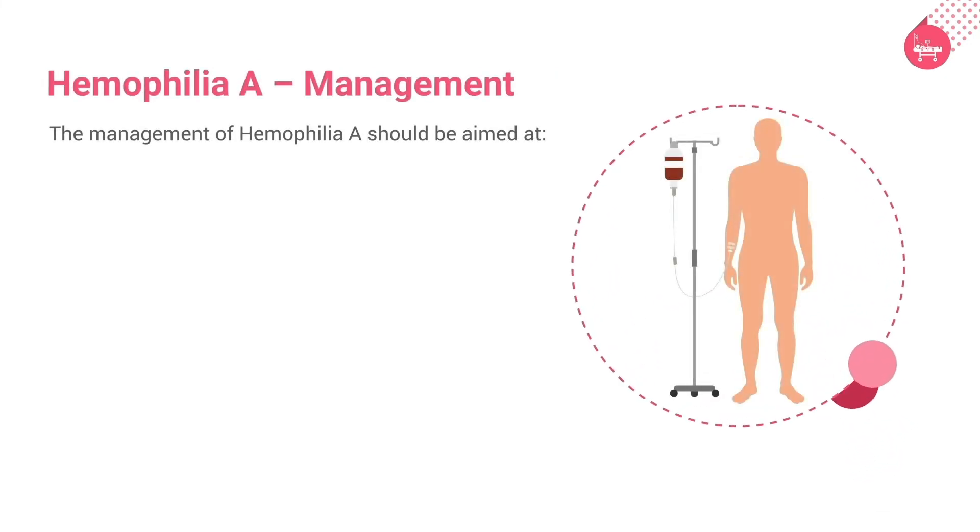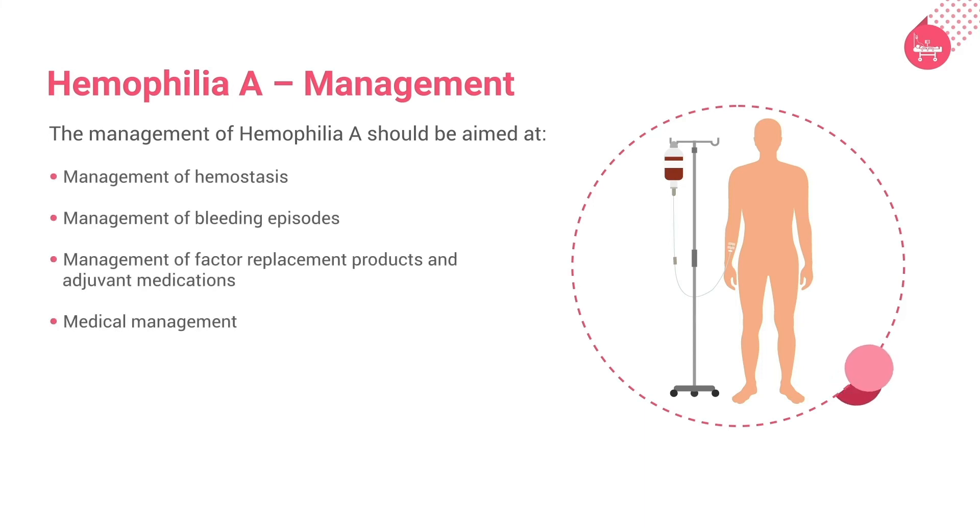The management of hemophilia A should be aimed at management of hemostasis, management of bleeding episodes by local measures including applying direct pressure, elevation, or ice compresses, and management of factor replacement products and adjuvant medications. This includes infusion of fresh whole blood, whole plasma, fresh frozen plasma, cryoprecipitate, factor VIII or IX concentrate, and recombinant factor VII. Medical management includes administration of desmopressin and antifibrinolytics such as EACA.